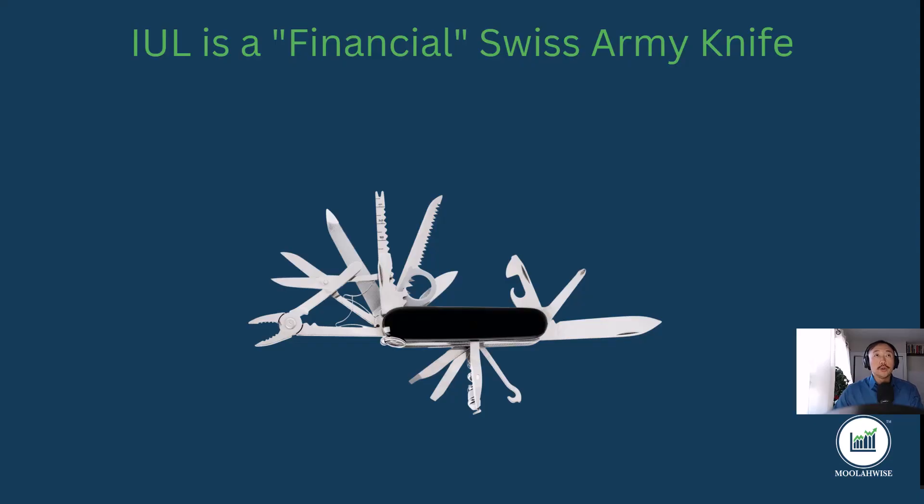Hi guys, it's Zhang again from Moolawise.com. In today's video we'll be discussing what are some other functions the IUL can be used for. When I say IUL, what I'm referring to is an index universal life insurance program where your money is being indexed over time. IUL is one of the most flexible financial vehicles out there, and when the IUL is structured properly and max-funded, I believe it is the best financial vehicle out there — again, that is only my opinion.